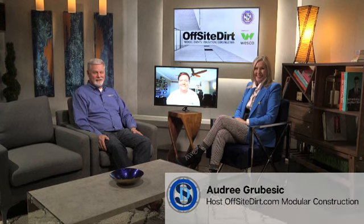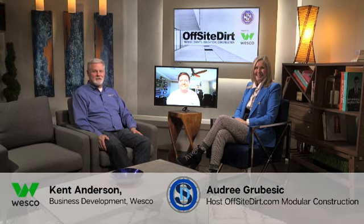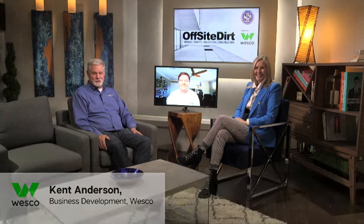We're here on Offsite Dirt. I'm your host Audrey Grubesec, and I'm Kent Anderson with Wesco International's Manufacturer Structures Group. It's great to be with you today. We have an amazing guest from Leviton. This is Tom from Leviton, and we're going to spend a few minutes talking with Tom about Leviton smart devices and why they're important for homeowners and used in the off-site construction industry.